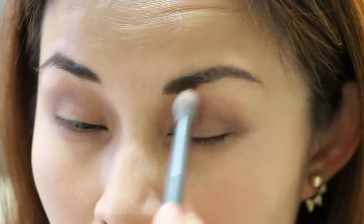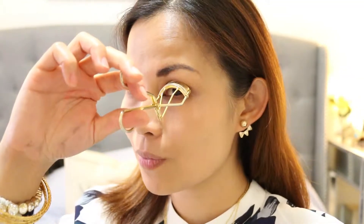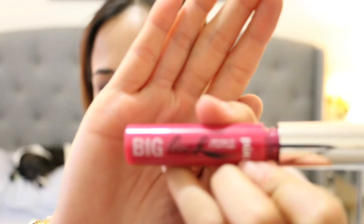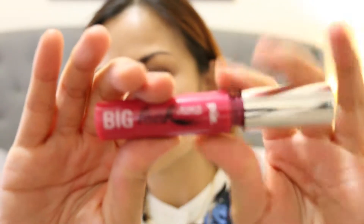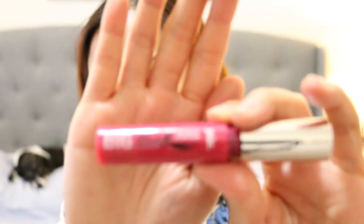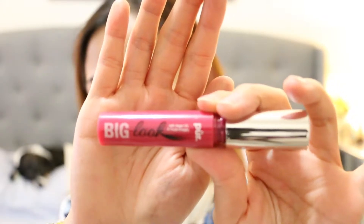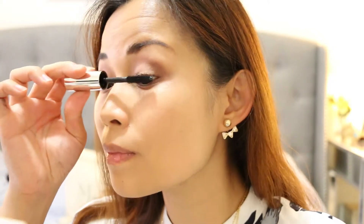Before we put on mascara, let's curl our lashes first. Now take the Pure Big Look mascara included in the Selfie palette — it has argan oil. Let's apply it. Seriously, I was applying it the first time and I was impressed; it really gave me that volume and I love the brush.